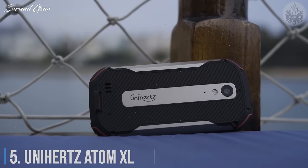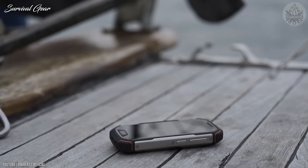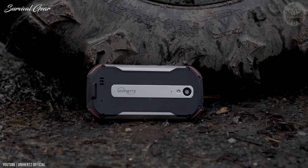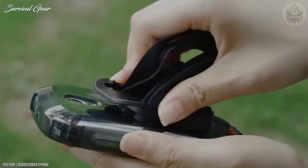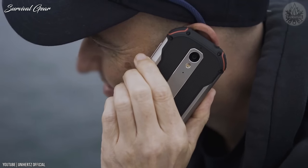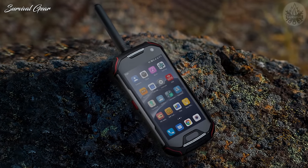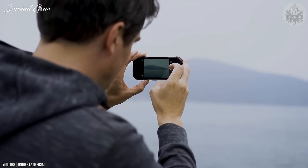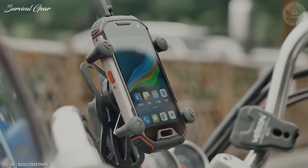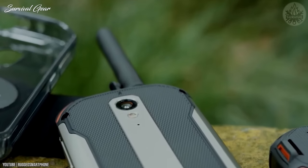Number 5: Unihertz Atom XL. The Atom XL is the top-of-the-line rugged offering from Unihertz, with a noticeable bump to a 4-inch screen from the original Atom's 2.45 inches. It's IP68 water- and dust-resistant with an MIL-STD-810G rating protecting against shock, vibration, heat, cold, humidity, and more. The display is oleophobic Gorilla Glass 3, and it ships with two plastic screen protectors. Inside is a Helio P60 octa-core CPU, 6GB RAM, 128GB expandable storage, and a 4,300 mAh battery. Biometrics include a fingerprint reader, face unlock, and a heart rate sensor.